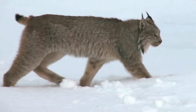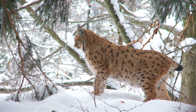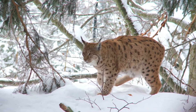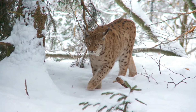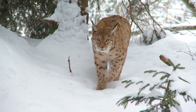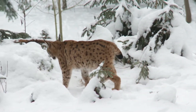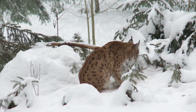Hello friends, welcome to Wildlifepedia. Today let's see facts about lynx. The lynx is a solitary cat that haunts the remote northern forests of North America, Europe, and Asia. Lynx are covered with beautiful thick fur that keeps them warm during frigid winters. Their large paws are also furry and hit the ground with a spreading toe motion that makes them function as natural snowshoes.